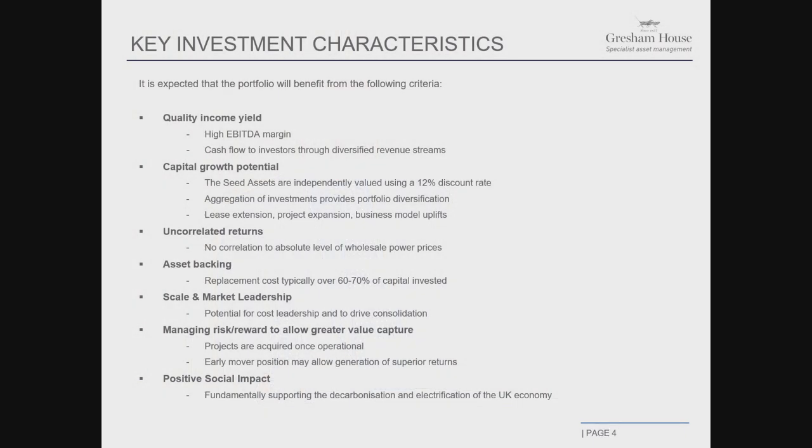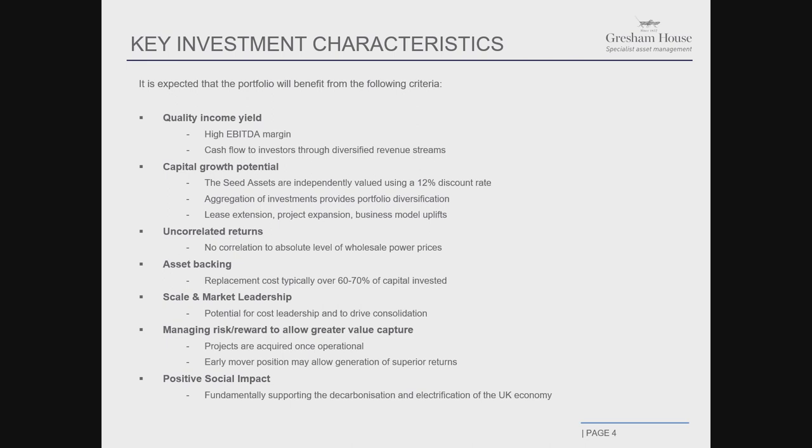The returns are uncorrelated to the absolute level of power prices — a very important differentiator. There's very strong asset backing: between 60 and 70% of the total capital cost is in equipment — batteries, inverters, transformers — which rises to close to 80% when the cost of the grid connection is also brought into play. We're the largest independent owner of these assets in the market, well positioned to benefit from scale as we grow our asset base from 70 megawatts at the moment to close to 260 megawatts by the end of Q1 2020.